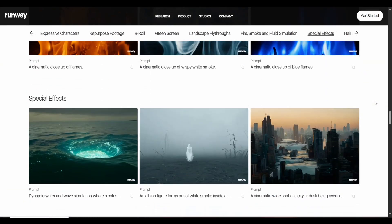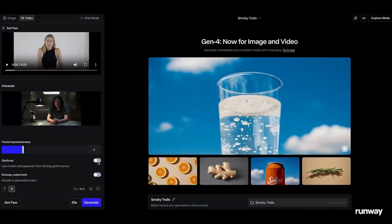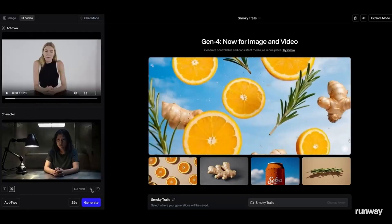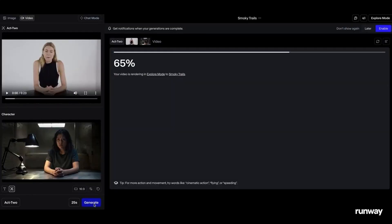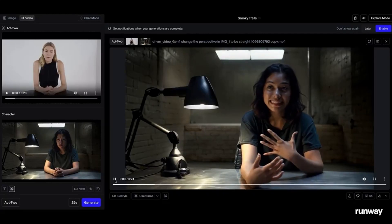In summary, Runway's Act 2 is not just another motion capture tool. It is a game-changer that lowers the barrier to entry for high-quality animation, blending AI's power with creative freedom. By enabling motion extraction from existing videos and applying it across diverse characters and styles, it opens new doors for storytelling, gaming, virtual production, and beyond.